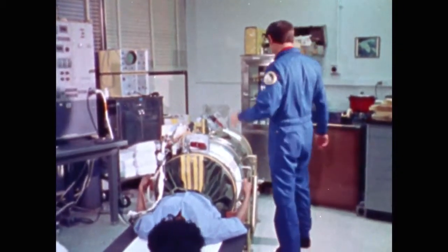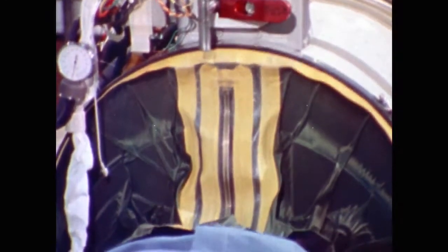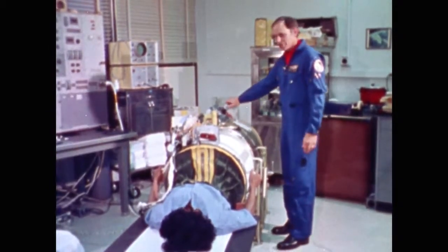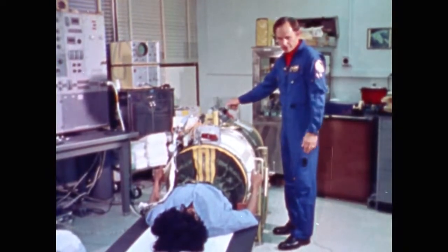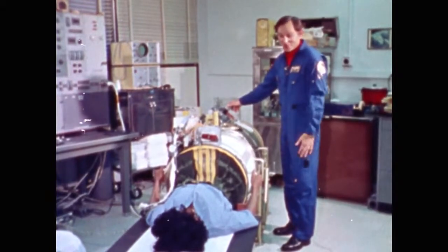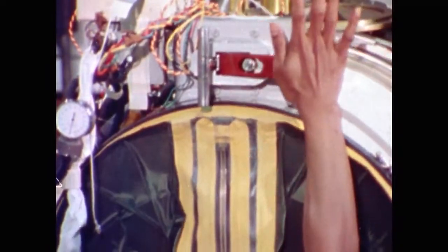No, it wasn't. I can come down here with these controls and change the amount of suction on your lower body to stress your heart to different levels. Want to know how to get out when the test is over? Yeah, I think that's a good idea. Push right on there.